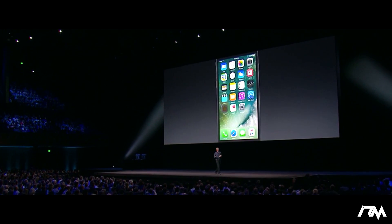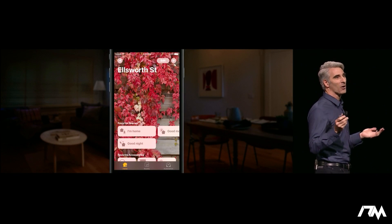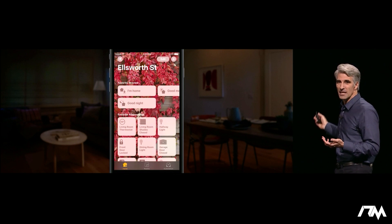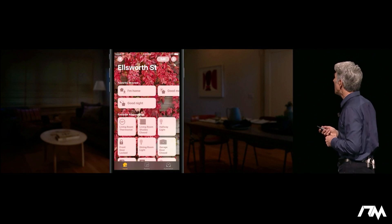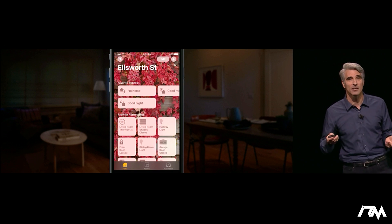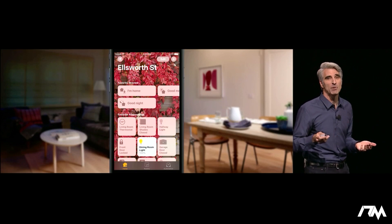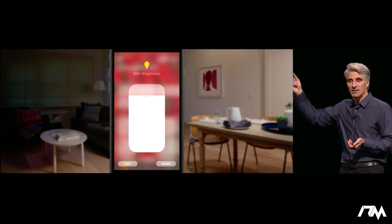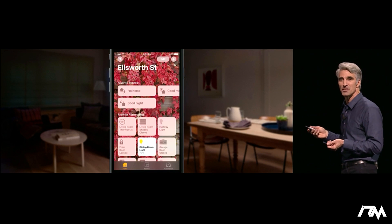When you launch the Home app, you get to see your own personalized wallpaper and all of your accessories, no matter who they're made by. And you can control them so easily. If you want to turn on a light, just tap it. If you want to adjust the dimmer, just press in a little harder and slide and you can adjust the dimmer just like that.